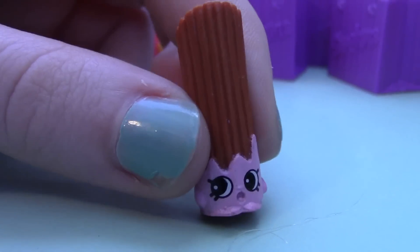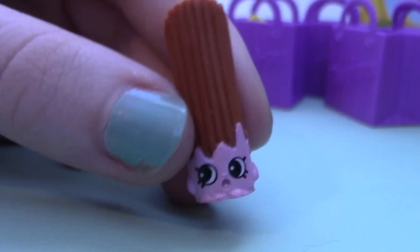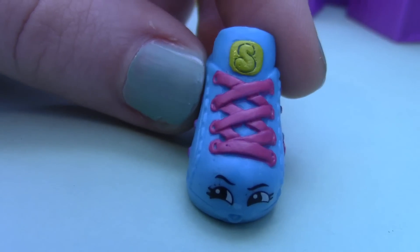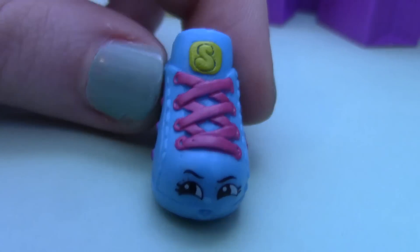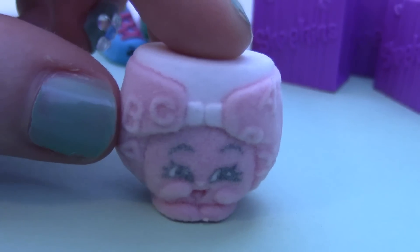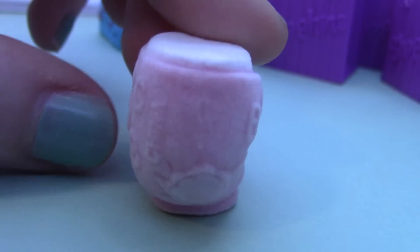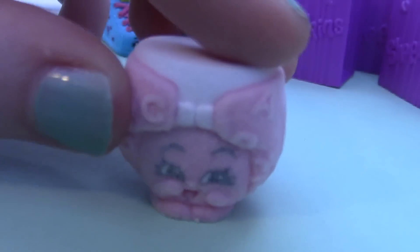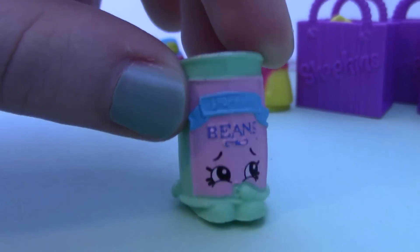This is Cheery Churro, and ironically she doesn't look very cheery — she just looks kind of surprised. This is Sneaky Sue, more like Sneaky Shoe, get it? This is Nappy D — she looks so happy. She's got the alphabet ABC on her and she's fuzzy so she feels nice. I like it. This is Bart Beans.